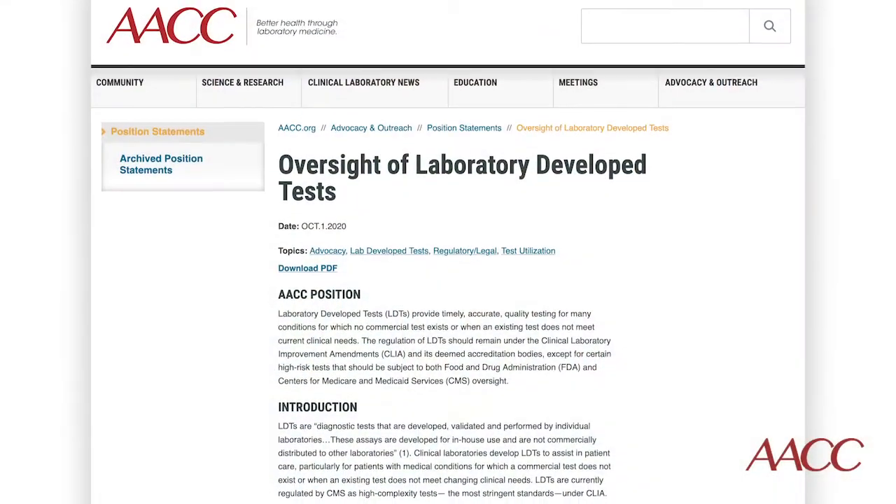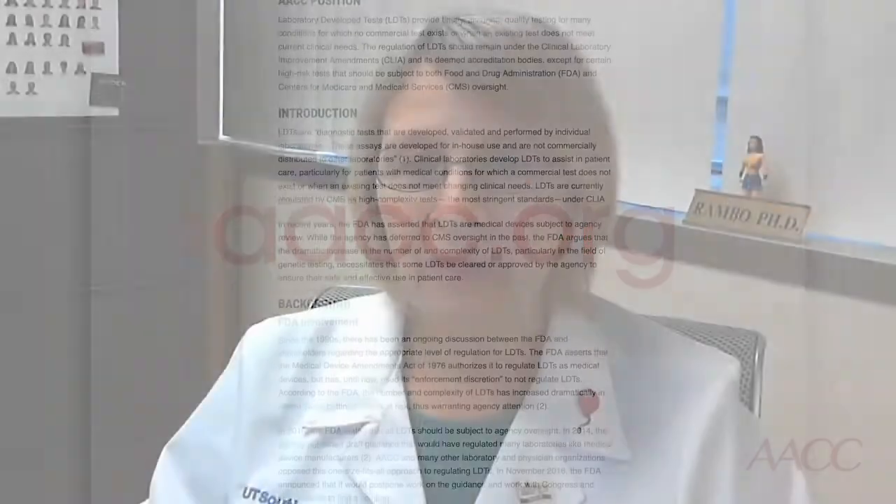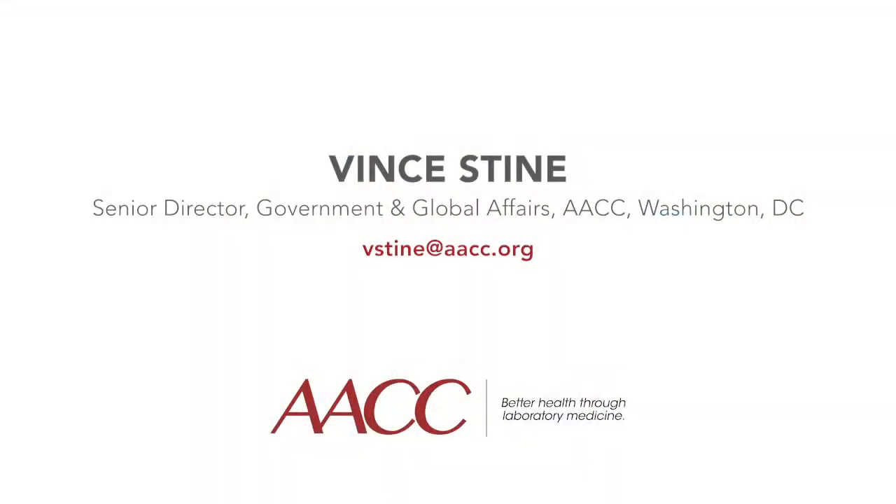Thank you so much for your time and consideration. Thank you, Dr. Estelle — it's great to hear how laboratory developed tests have not only enabled rapid COVID-19 diagnosis, but have also helped hospitals manage the increased demand for services that have come with the pandemic. That's everything we have for you today. If you would like more information about how Congress can help ensure patients continue to benefit from laboratory developed tests, I encourage you to read AACC's position statement on this topic, which can be found at our website, AACC.org. Please do not hesitate to send any questions to Vince Stein, AACC's Senior Director of Government and Global Affairs, at the email address shown on your screen. Thank you for taking the time to join us.